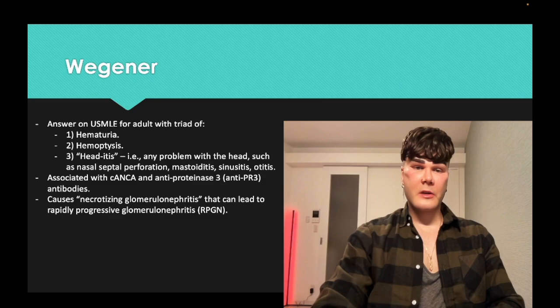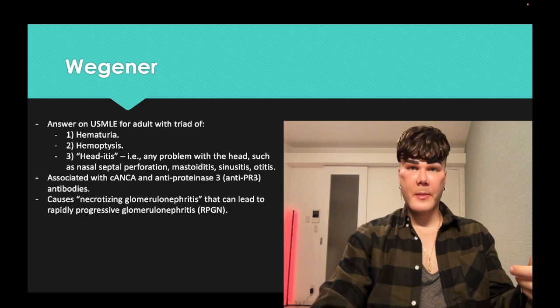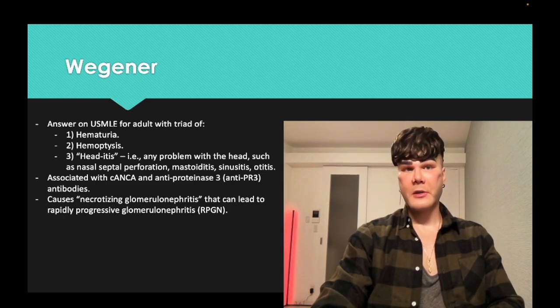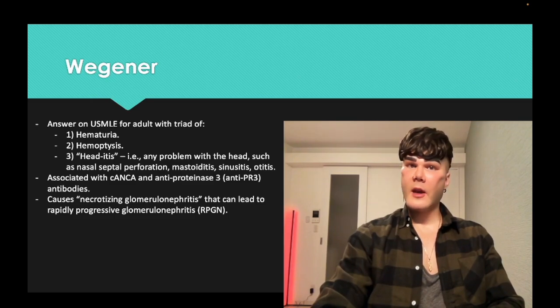In terms of the renal stuff, these vasculitides — Wegener, microscopic polyangiitis, and Goodpasture, which is not a vasculitis — these three conditions can cause rapidly progressive glomerulonephritis, where you get fibrin crescents on biopsy. And they can use the words necrotizing glomerulonephritis in the setting of Wegener. That can be an answer choice for PATH questions — they'll give you an easy vignette of hematuria, hemoptysis, head-itis, and the answer is necrotizing glomerulonephritis.